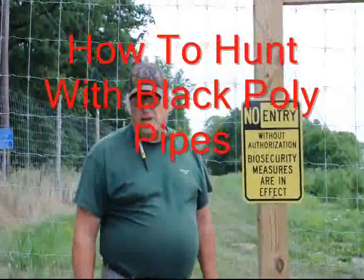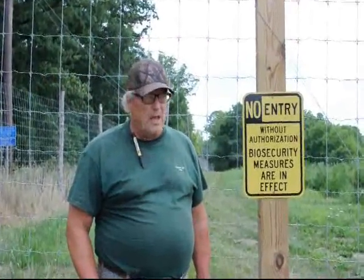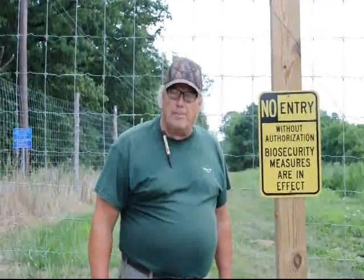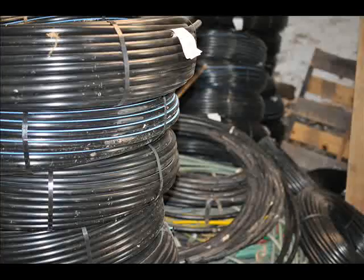Hi, this is Bill at Highland Hill Farm, and today I'm going to tell you about an unusual trade that we have for you. At Highland Hill Farm we have a trade barter offering where you bring us a roll of poly pipe — black poly pipe like three-quarter inch, one inch, or one and a half inch.